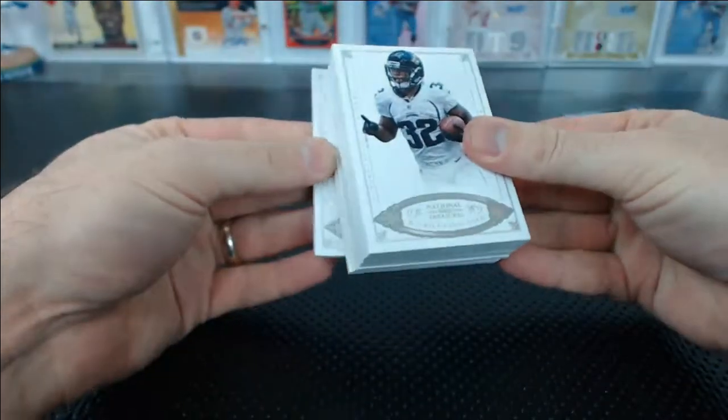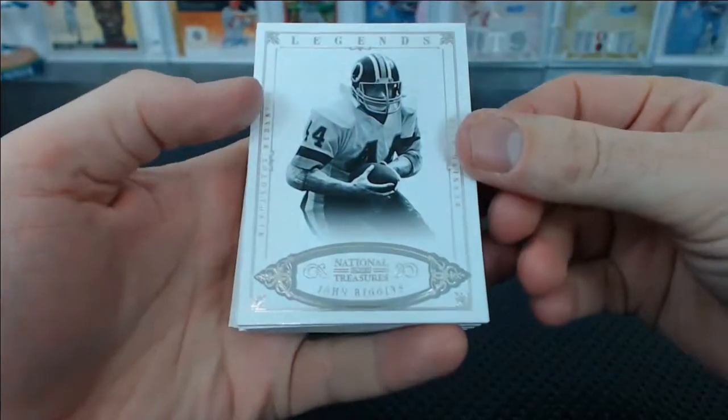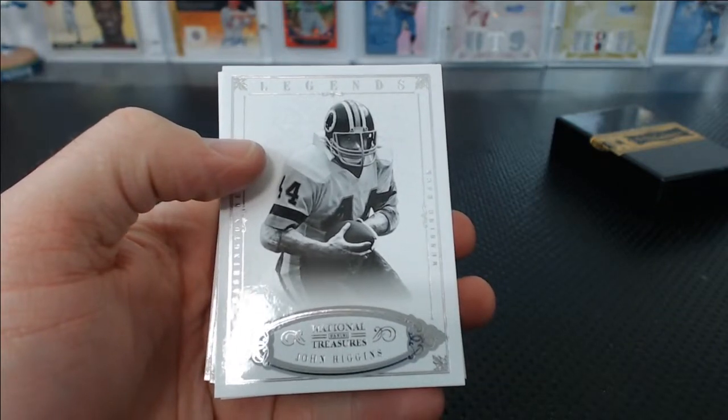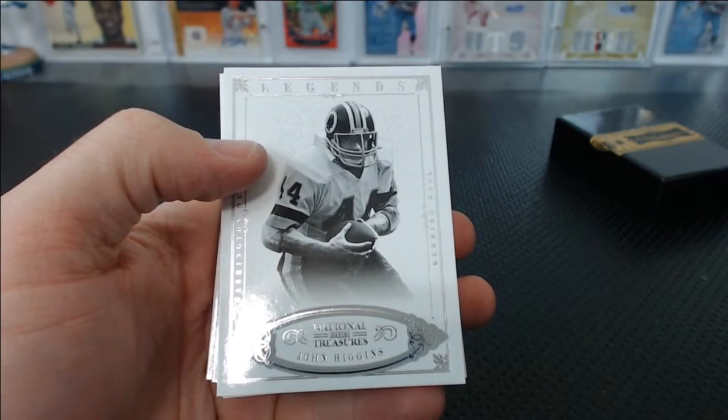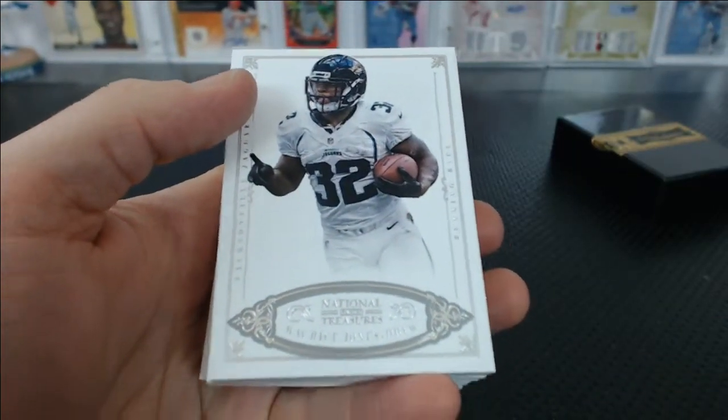Alright, I will put the back card to the front. It is John Riggins — Redskins for the Redskins! Robert G., John Riggins Legends card, number 87 of 99.